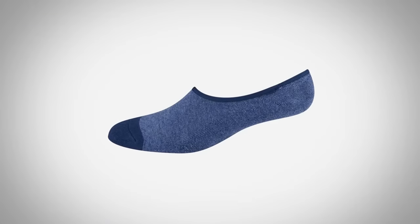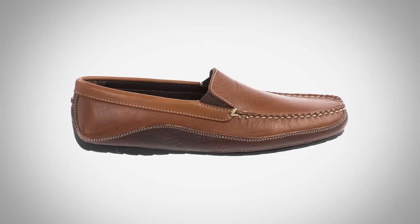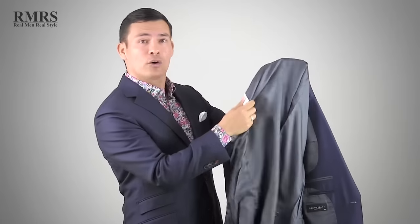For your feet, no-show socks are your friend — made from performance fabric to wick away moisture. Look for shoes that are a little lighter weight: moccasins or shoes made from a more pliable leather that's breathable and a bit looser. Avoid tight lace-up shoes that suffocate your feet. Keep your feet and core cool and you'll be good. On the suit itself, make sure you get the most value for your money — that's why I'm happy to have Grand Frank here. Under $300, they've got great suits. Looking inside at the lining, it's Bemberg, which is key. A lot of cheaper jackets use a non-breathable inner lining; Bemberg costs a bit more but is incredibly breathable.